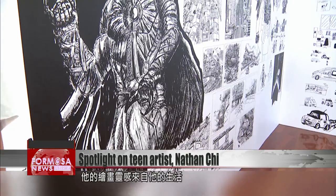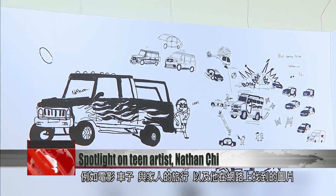His drawings are greatly inspired by his life, such as films, cars, road trips with his family, and pictures he finds on the internet.